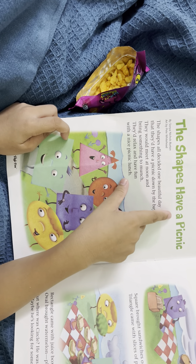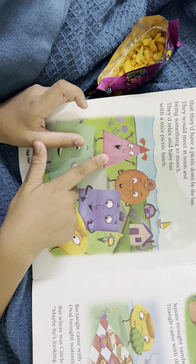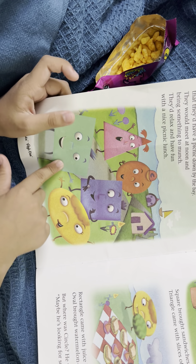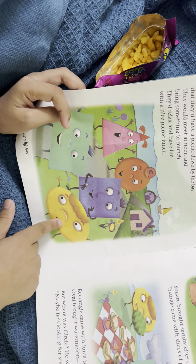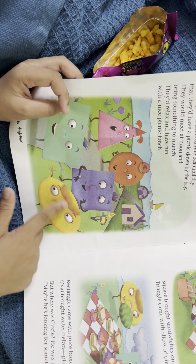The shapes have a picnic. Wow, look at all the shapes! We have triangle, we have circle, rectangle, square, and square looking at his watch. An oval.